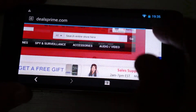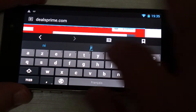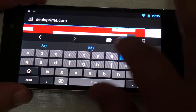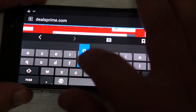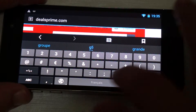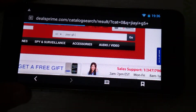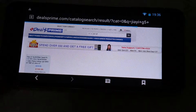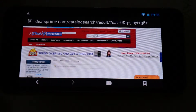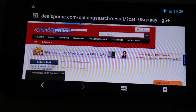So we just type in Jiayu. And there are two versions: there's an advanced version with 2GB DDR3 RAM, and then there's a basic version with only 1GB DDR3 RAM and 16GB of storage.